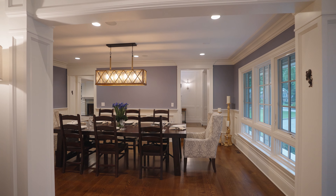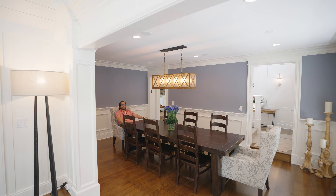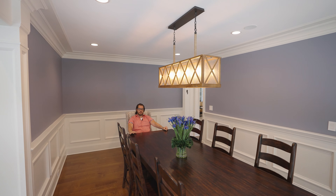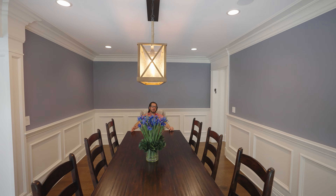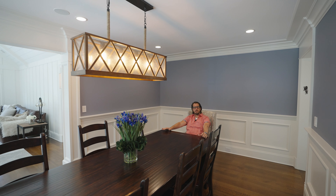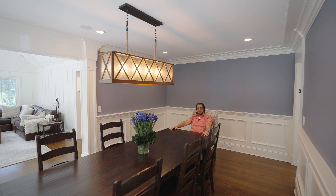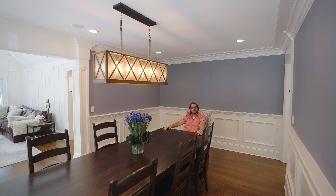Let's bring you over to the dining room. Another room I absolutely love is the formal dining room — and it's funny because we call it formal, but this is the furthest thing from formal. It's warm, intimate, and inviting. I can definitely imagine having family and friends here gathering around an amazing meal.